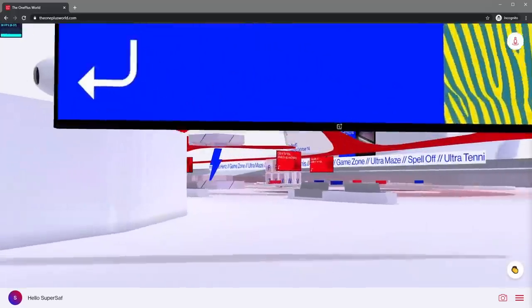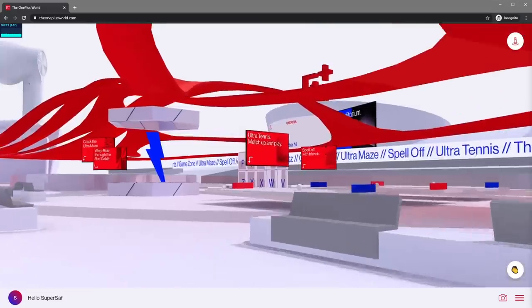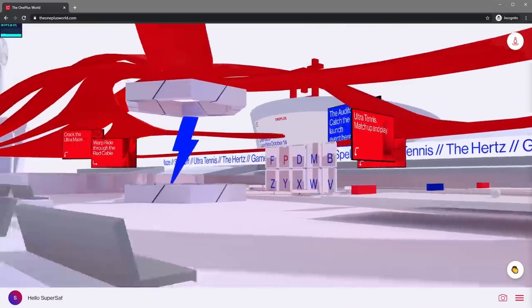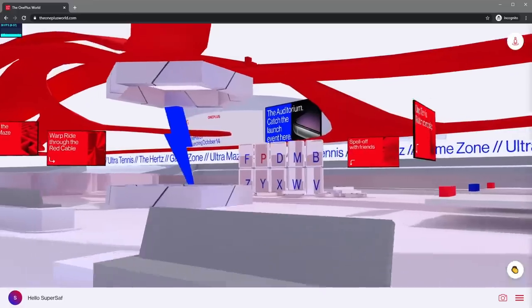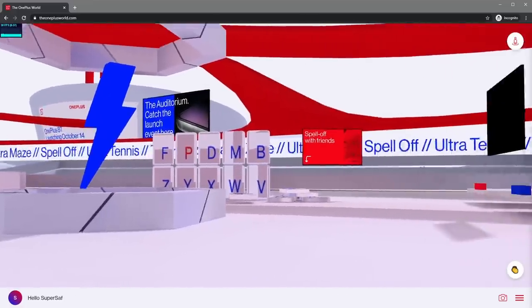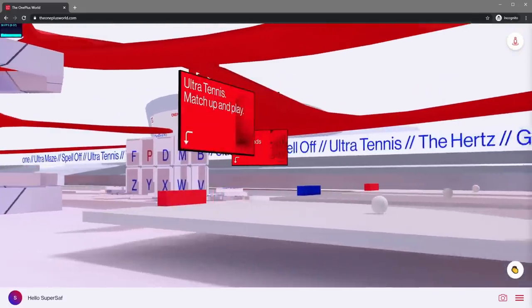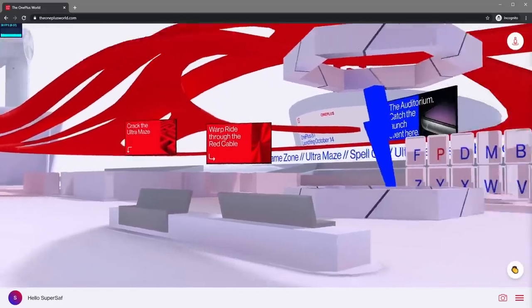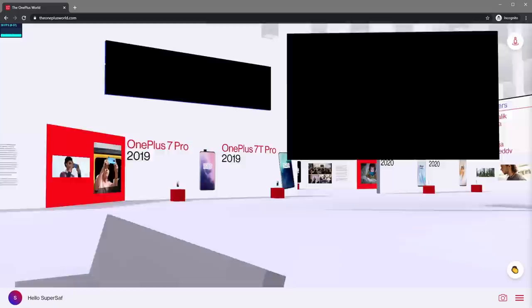We're now in the gaming zone. Here you can play games either with your friends or other OnePlus fans and gain points, which could win you one of the first OnePlus 8Ts, maybe even before I get mine. Games here include Ultra Tennis, a Warp Ride game, Scrabble, and even an Ultra Maze. We're not going to go in there as it took me a while to get out last time.